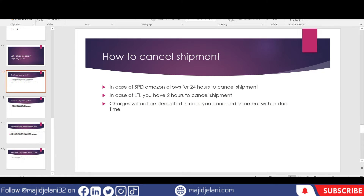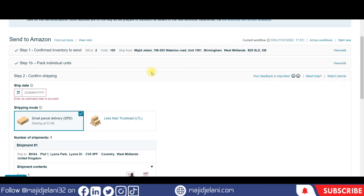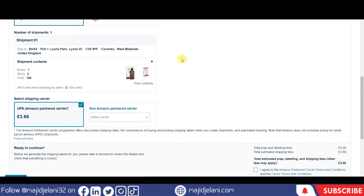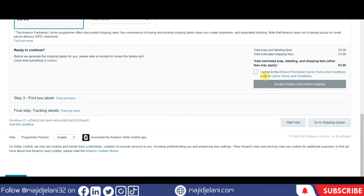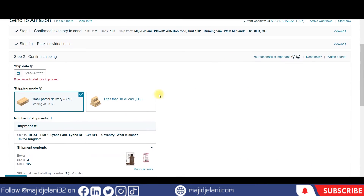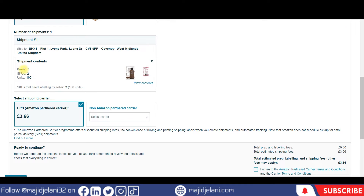Let's check it live. If I have gone through all the options, accepted the charges, confirmed shipping, and printed the box labels — then realized I gave some wrong information, like my box count was wrong or I added three or four extra SKUs — I need to change the shipping plan.